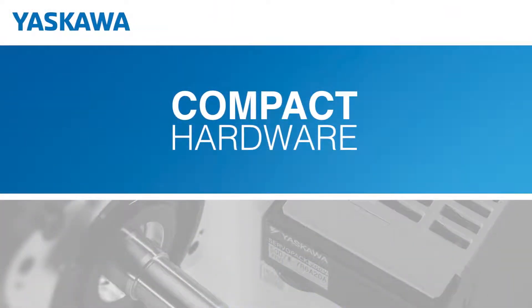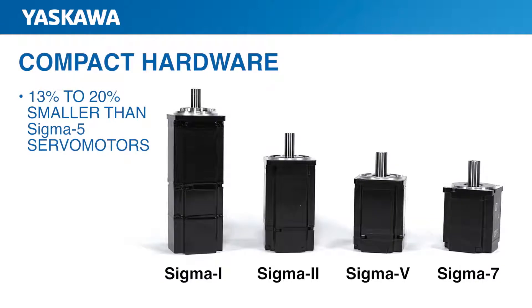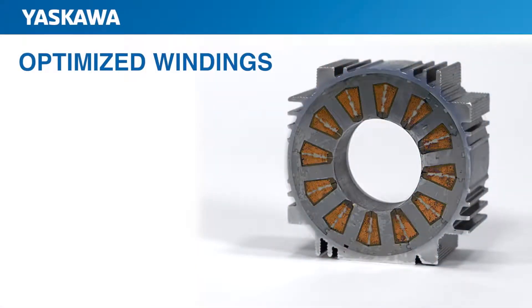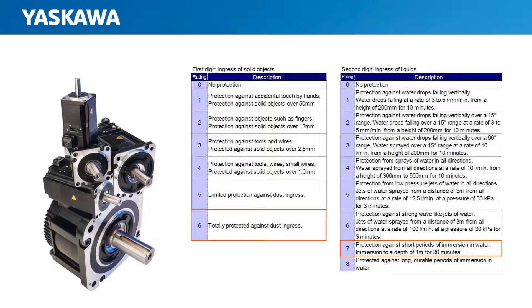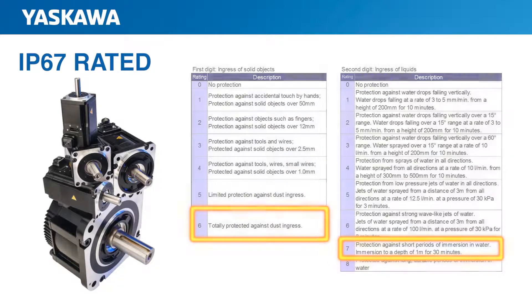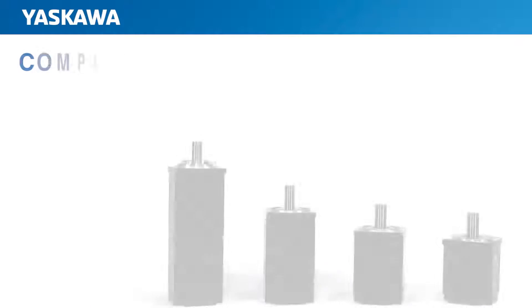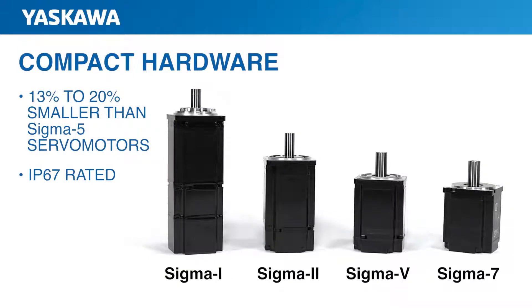Next, let's look at the refined hardware of Sigma-7, starting with the motors. The first thing you will notice about a Sigma-7 motor is that they're smaller — up to 20% shorter — yet they maintain the same shaft size and mounting dimensions as Sigma-5. Yaskawa engineers have developed highly efficient windings for the Sigma-7, which improves motor efficiency and reduces heat generation compared with previous models. Environmental protection ratings have been upgraded as well. These motors are IP67 rated, meaning they are protected against ingress of dust particles and have a higher level of water resistance than the Sigma-5 servo motors. The IP67 rating allows Sigma-7 motors to withstand harsher environments for a longer duration. With a reduction in motor length up to 20% and all motors rated IP67, you'll be hard-pressed to find an application that Yaskawa's Sigma-7 won't fit into.